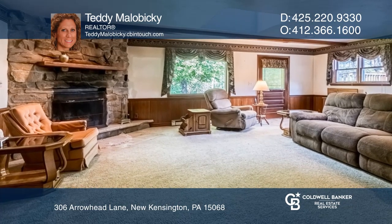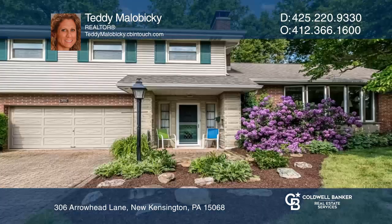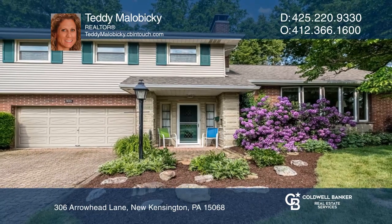Enjoy a gorgeous backyard from the sprawling deck. Your new home is just a call away. Contact Teddy Malabicki for more details.